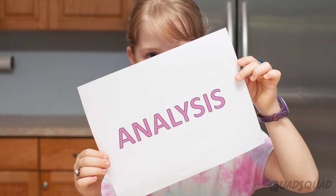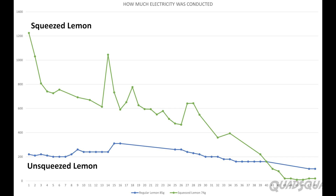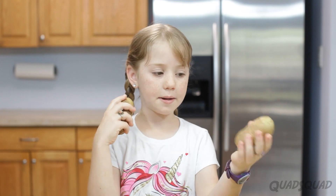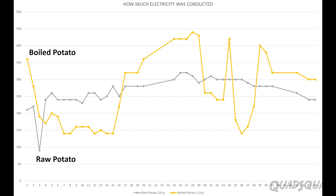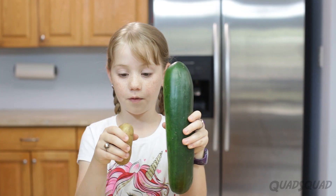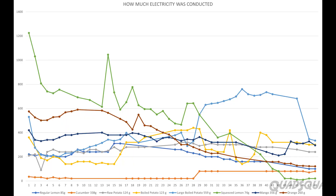Here's what I found. When I compared the squeezed lemon to the unsqueezed lemon, there was a big difference — the squeezed lemon did much better. When I compared the raw potato to the boiled potato, the boiled potato did better, but not by a whole lot. The big boiled potato did the best out of the three of them and it lasted the longest. How heavy the fruit or vegetable was didn't make any difference to how many microamps or volts it made.